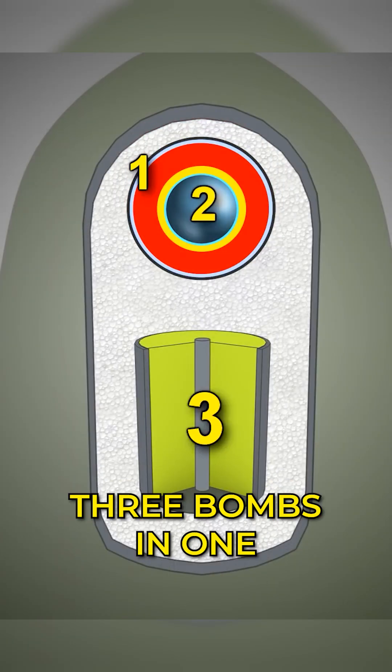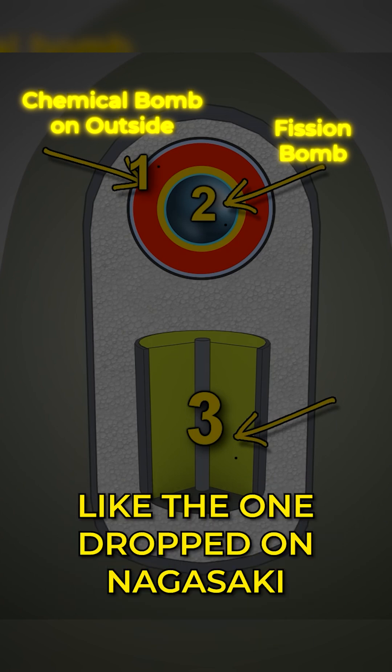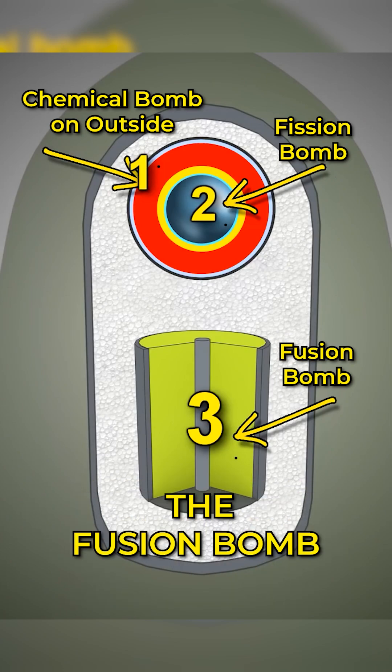A hydrogen bomb is actually three bombs in one. It contains an ordinary chemical bomb, a fission bomb like the one dropped on Nagasaki, and a fusion bomb. All three work in concert: the chemical bomb initiates the fission bomb, which initiates the fusion bomb.